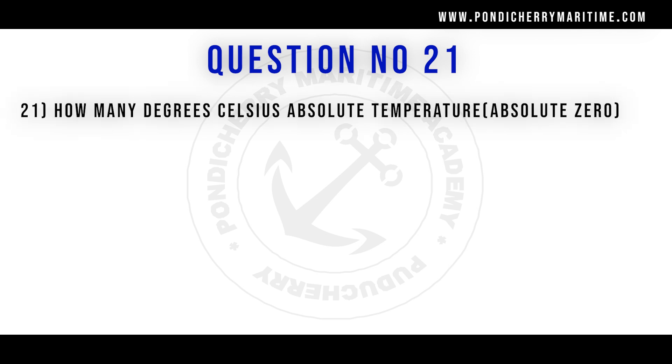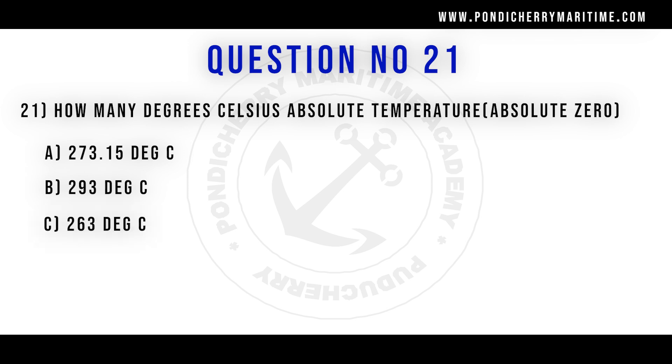21st question. How many degrees Celsius is absolute temperature (absolute zero)? Option A 273.15 degrees Celsius, option B 293 degrees Celsius, option C 263 degrees Celsius, option D 237 degrees Celsius. Correct answer is option A 273.15 degrees Celsius.